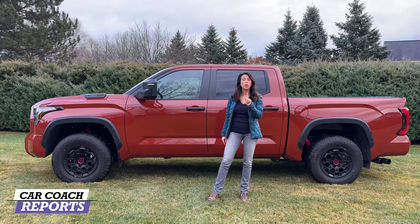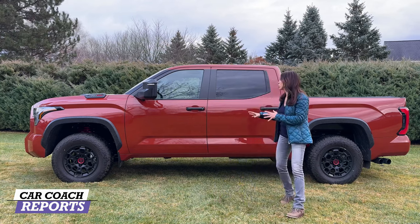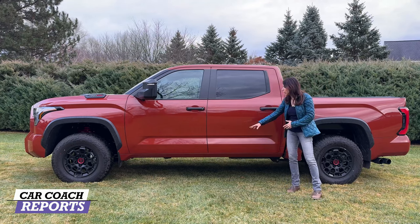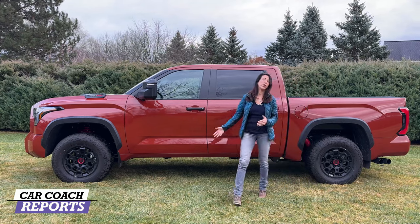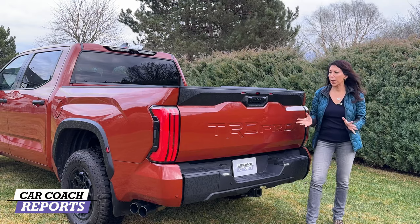The TRD Pro is also available with a Nightshade Edition, but it only comes with one bed — the 5.5-foot bed. Overall, the vehicle looks great, very off-road oriented and designed to be easy to clean. There are no running boards on our test vehicle, though you can add them optionally, along with an optional 3-inch lift kit.